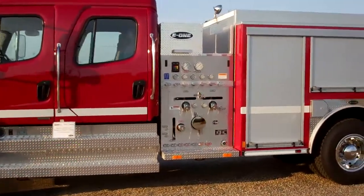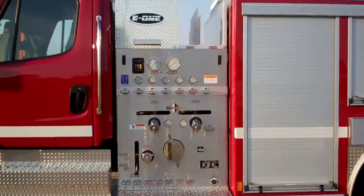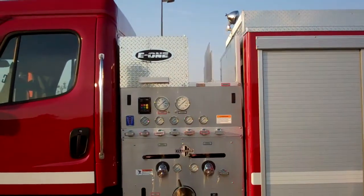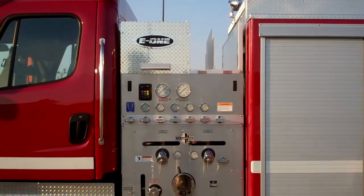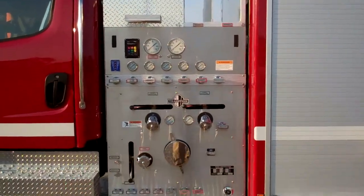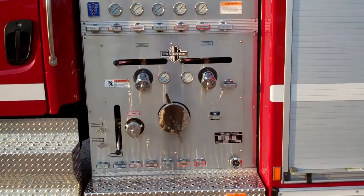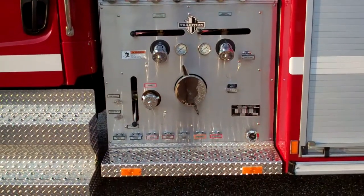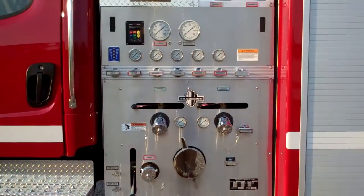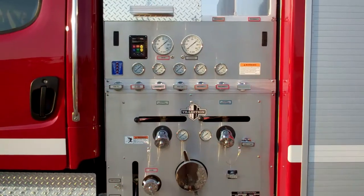As we look at the pump here, this has a Hale Q-Flow 1250 pump. It starts off with three-inch plumbed piping for a deck gun. It also has two-and-three-quarter crosslays, two two-and-a-half discharges on the left side, as well as one right intake on this left side. This truck is also multiplexed for the fire service.